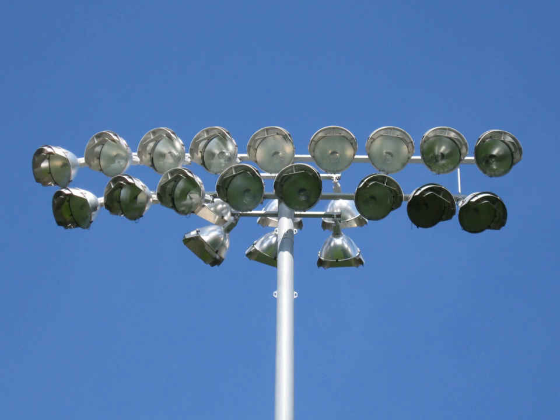The most common type of floodlight is the metal halide lamp, which emits a bright white light, typically 75 to 100 lumens per watt.